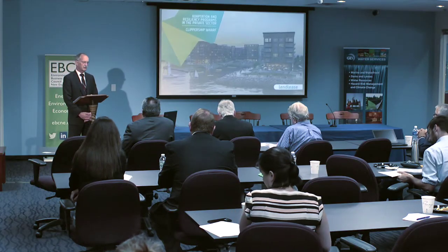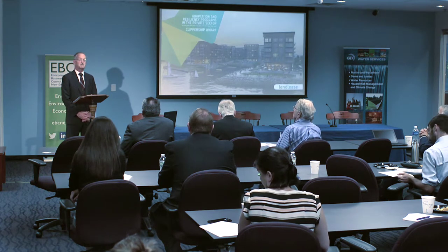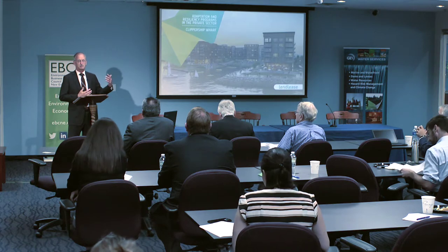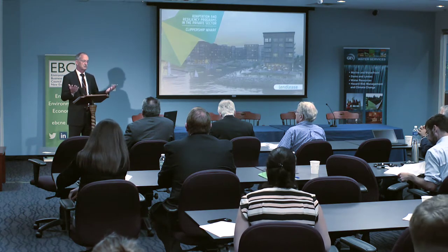Fort Point Associates is a planning, zoning, and environmental permitting firm. We work primarily with private real estate developers and institutional clients, mostly in the Boston area, taking them through planning, zoning, MEPA review, NEPA review, and permitting at all levels — local, federal, and state. We basically help clients get their project from a conceptual level to when they can pull a building permit.